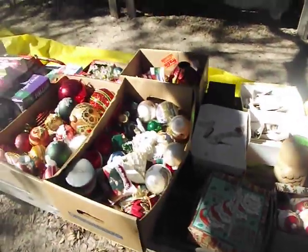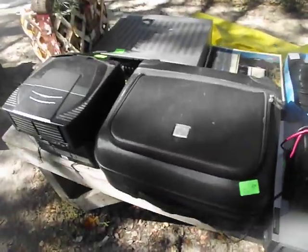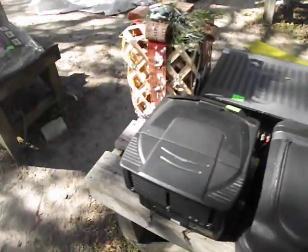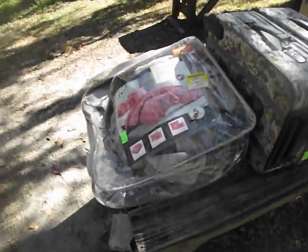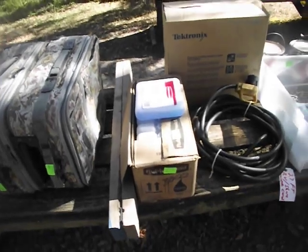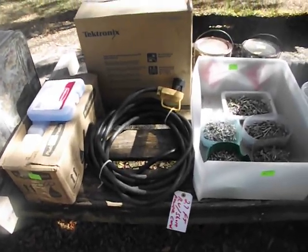Vintage holiday right there — Christmas. All kinds of ornaments and wreaths and lights. Baseballs. You get a suitcase right there. Stereo with the speakers I believe — I can't see the name on it. Nice little basket. Cozy soft bed set. A couple of suitcases. Some blue ice for your cooler — never need to buy ice again. Nice little cord for your RV.